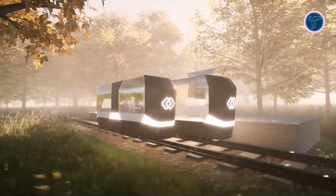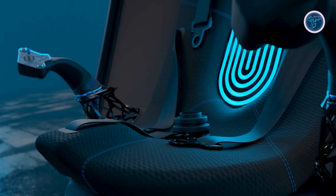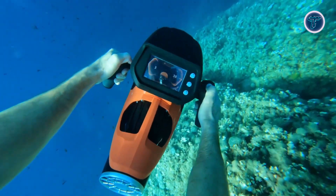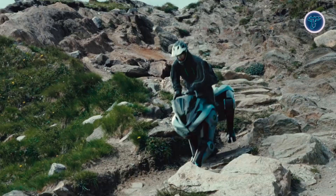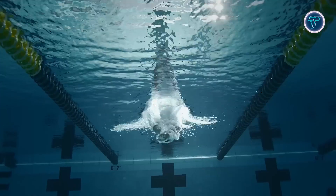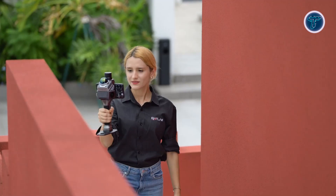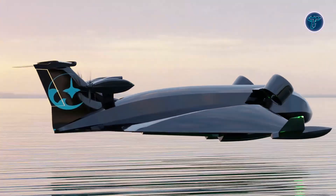Ready to explore a world of extraordinary innovation in amazing inventions that are on another level. This video takes you through a collection of cutting-edge gadgets and creative breakthroughs that defy expectations. Each invention showcases original thinking and next-level design, offering a glimpse into the future of technology. If you're fascinated by smart solutions and impressive ideas, this is one journey you won't want to miss.